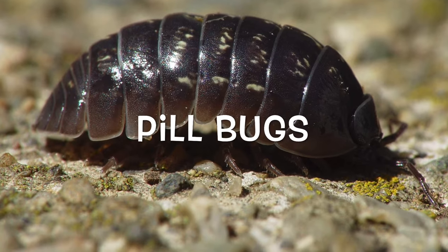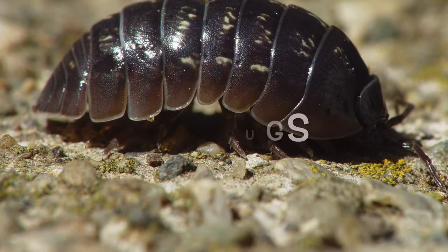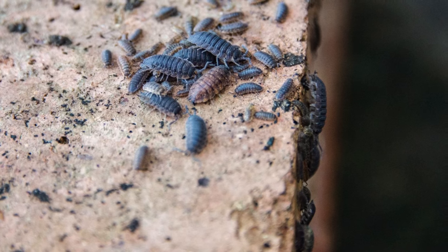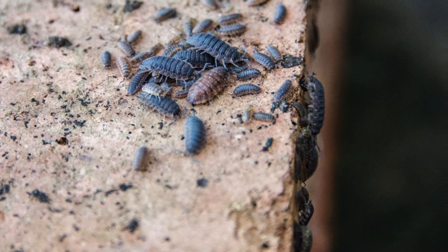That's right. Although roly-polies live on land and look like bugs, they're actually crustaceans, which means they're more closely related to crabs and lobsters than worms and beetles.